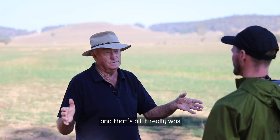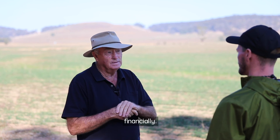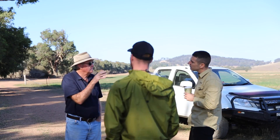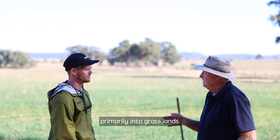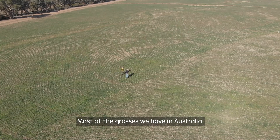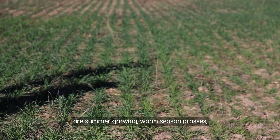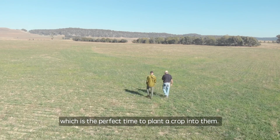So I started searching for ways of how we could survive — and that's all it really was — how we could survive on this farm financially. Everything we sow here, all the crops we sow, are all pasture cropped. Pasture cropping is sowing crops primarily into grasslands that are in a dormant phase. Most of the grasses we have in Australia are summer growing, warm season grasses, and those grasses go dormant in the winter, which is a perfect time to plant a crop into them.